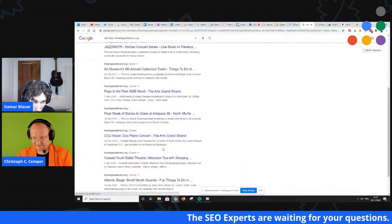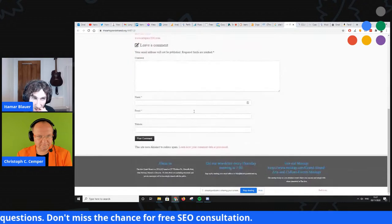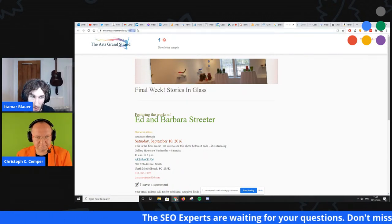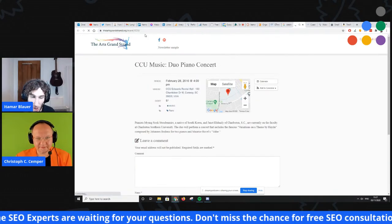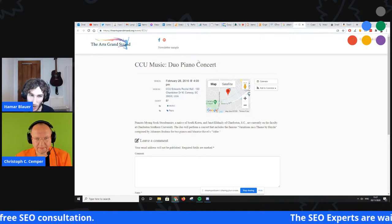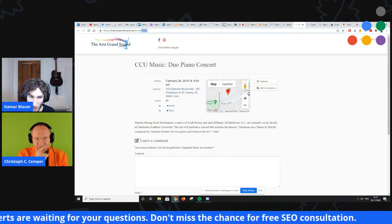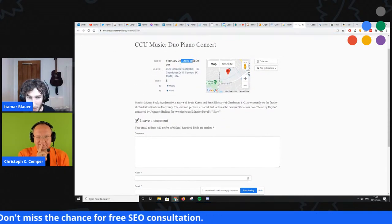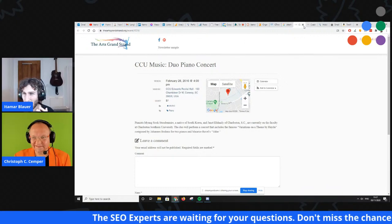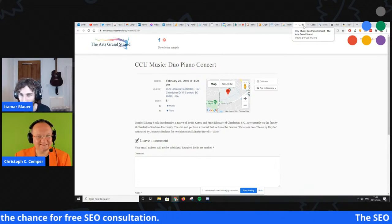The site has just over 1,000 URLs. None of this is optimized. The URLs shouldn't just be numbers — they need context. Even something like 'event/CCU-music-duo-piano-concert' is going to be much better than just having numbers. How are people going to find a duo piano concert from February 2016 if there's no content for the search engines to work with? And this raises the question: for past events, do you necessarily want those indexed? It's gone, it's in the past — every user who clicks is going to find something expired.